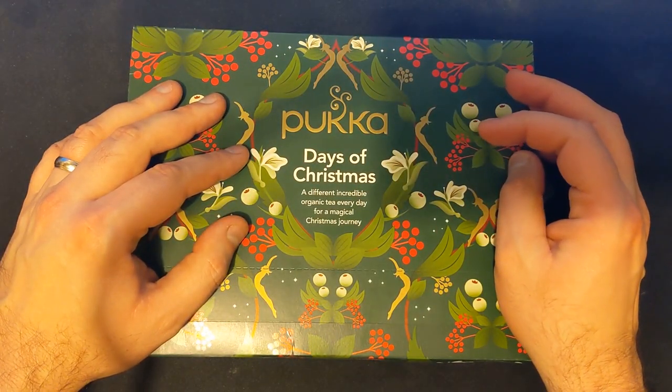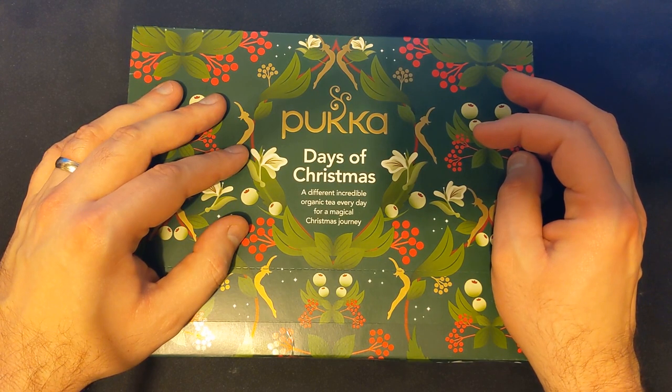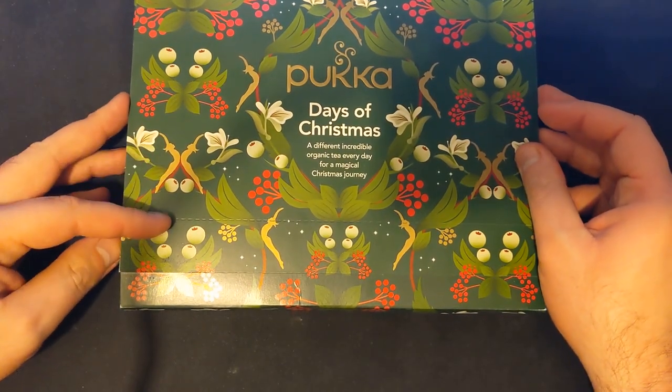And if anybody else feels like donating to Macmillan, there is a link in the video description. But of course, other charities are excellent too. Anyway, let's open this up, shall we? I've not even opened this yet.